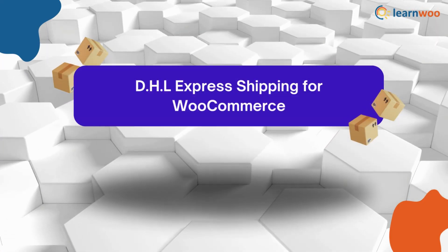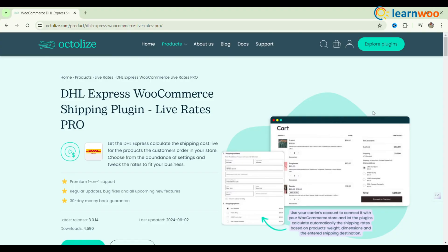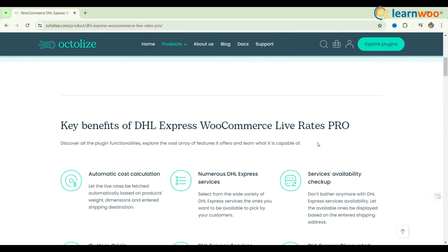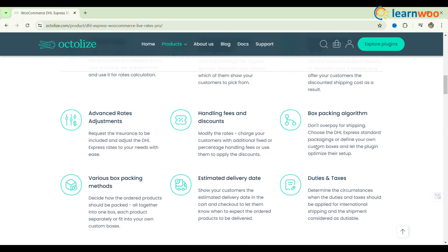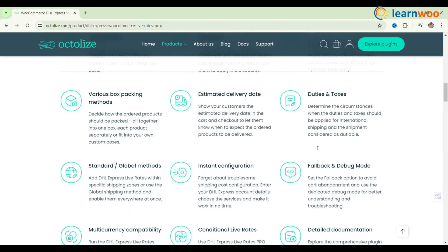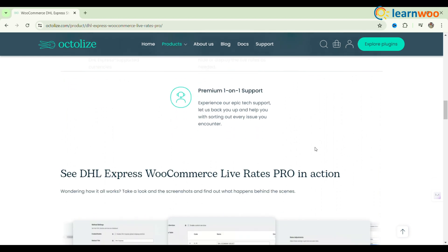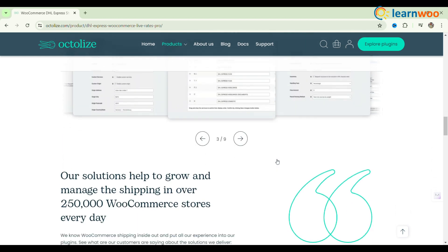The next one: DHL Express Shipping for WooCommerce. Offer your customers real-time DHL Express shipping options with the free DHL Express and WooCommerce plugin. Display live DHL rates at checkout, automatically calculated via the DHL Express API. Upgrade to the Pro version for advanced features like automatic box packing, estimated delivery dates, and multi-currency support.